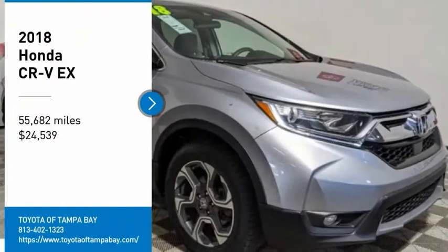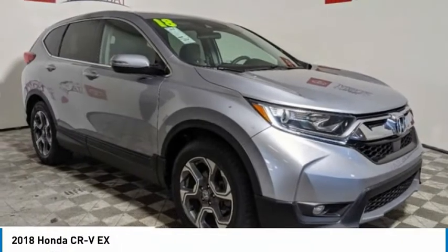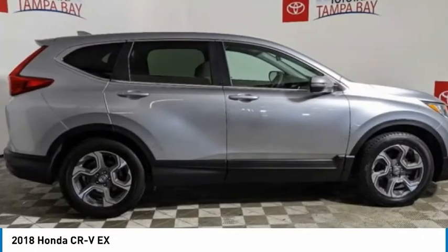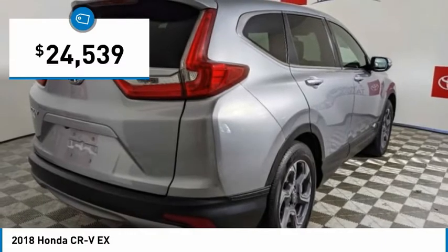We are pleased to show you the 2018 CR-V — a top recommended vehicle because of its car-like driving manners, good value, cool technology, and comfy interior, and is priced below $25,000.